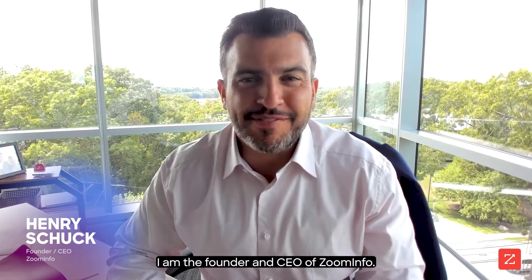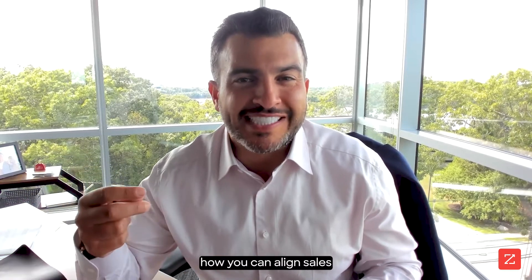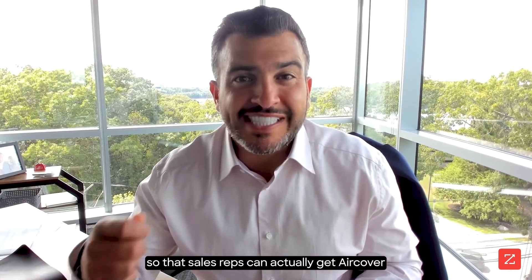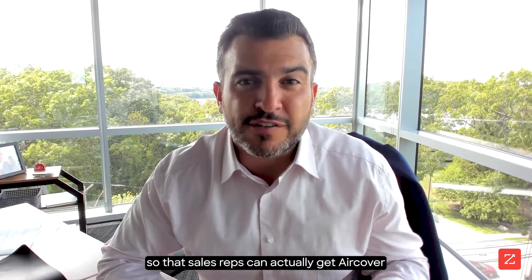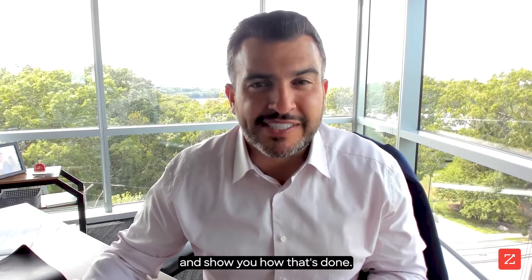Hello, my name is Henry Shuck. I am the founder and CEO of ZoomInfo. And today on In Your Corner, I'm going to show you how you can align sales and marketing between ZoomInfo's SalesOS and MarketingOS platforms so that sales reps can actually get air cover from marketing in real time. So let's dive in and show you how that's done.